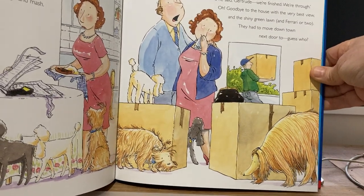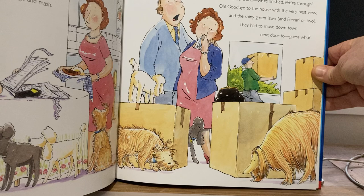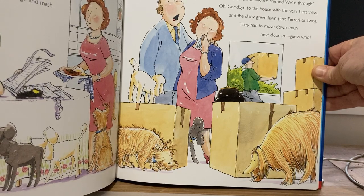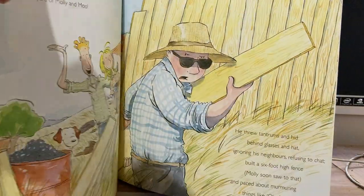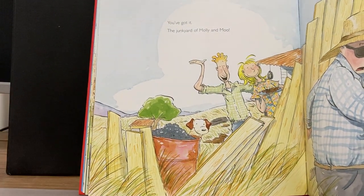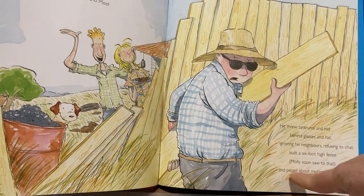Every day his depression and misery grew. To his wife he said, Gertrude, we're finished, we're through. A goodbye to the house and the very best view, and the shiny green lawn and Ferrari or two. They had to move downtown next door to — guess who? He's not very happy. He doesn't want to really mix with them. You've got it — the junkyard of Molly and Moo. And it looks like you can see him here — he doesn't really want to interact with them, he doesn't want to know them.